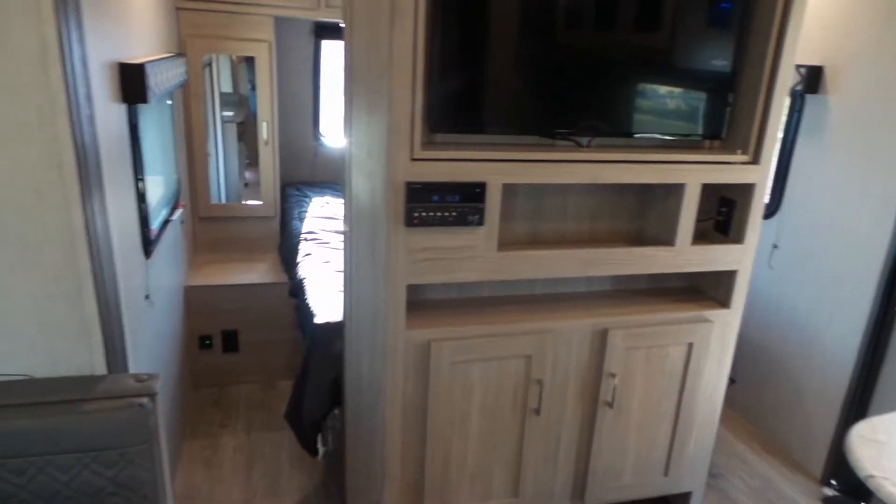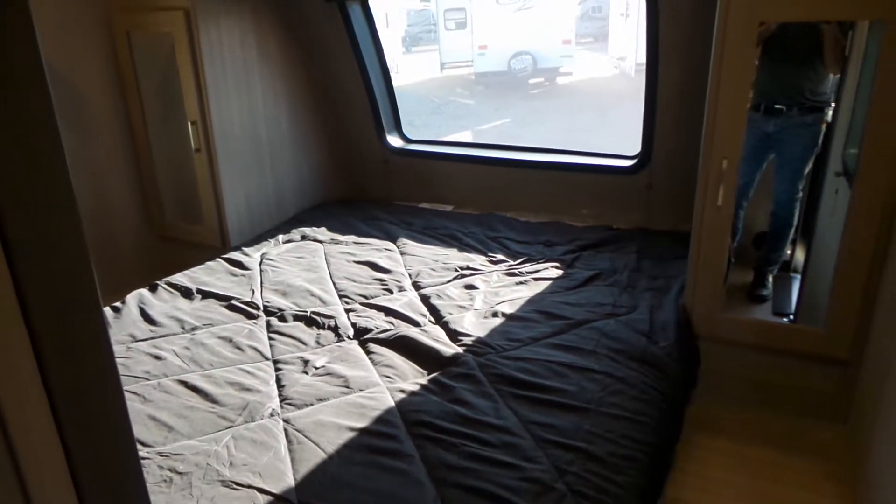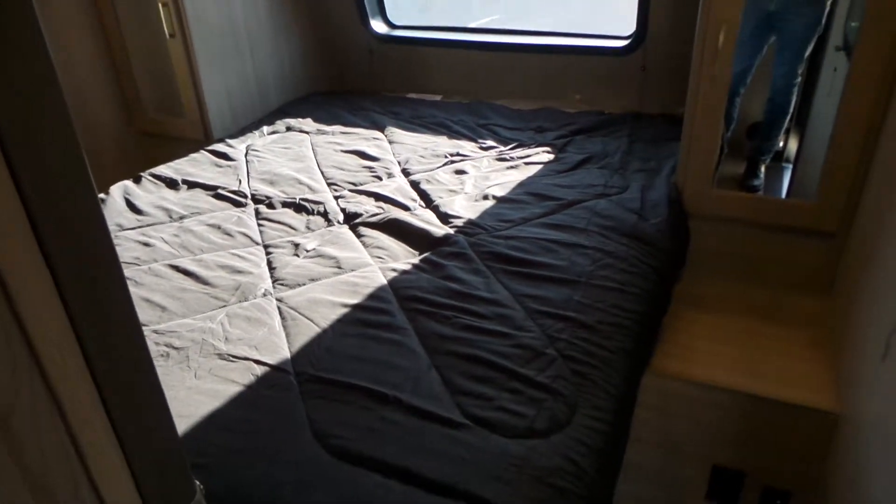There's a big TV that flips around and solid pocket doors. One thing I really like on these new ones is the big window — it really brightens the trailer up. It has a dark blackout shade and a full residential-size queen bed.